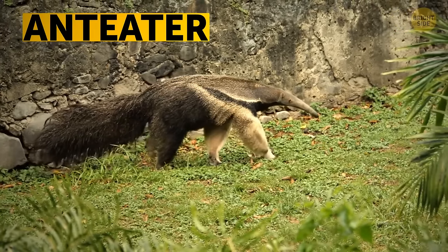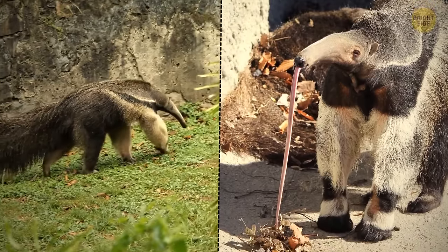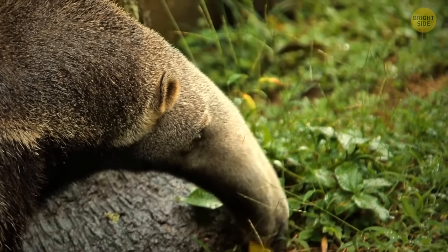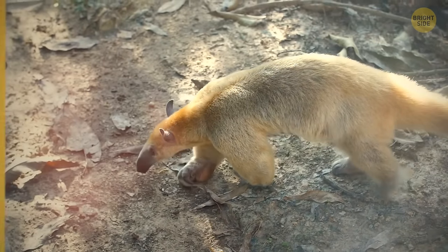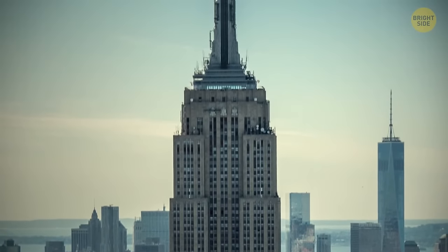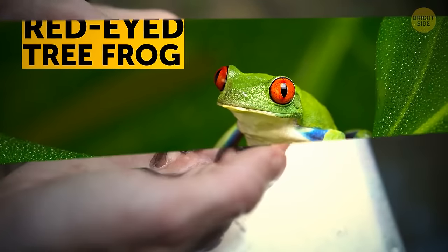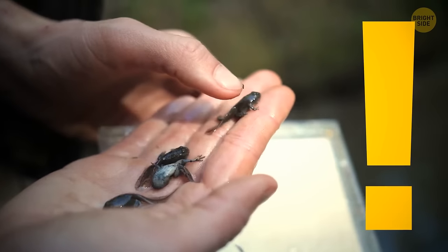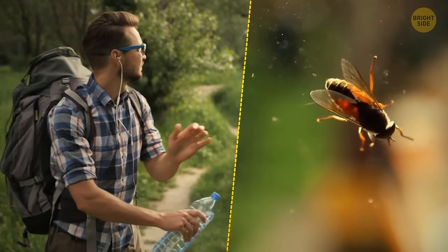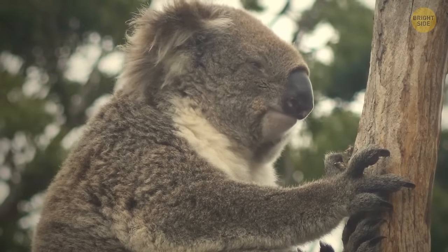The anteater doesn't have teeth, but its super-long tongue helps it lap up more than 35,000 termites and ants every day. Fleas can jump more than 200 times their body length — if humans could do that, we'd jump as high as the Empire State Building. Red-eyed tree frog eggs can hatch earlier if they sense danger. Koalas' fingerprints are very similar to human ones and have even been confused at crime scenes.